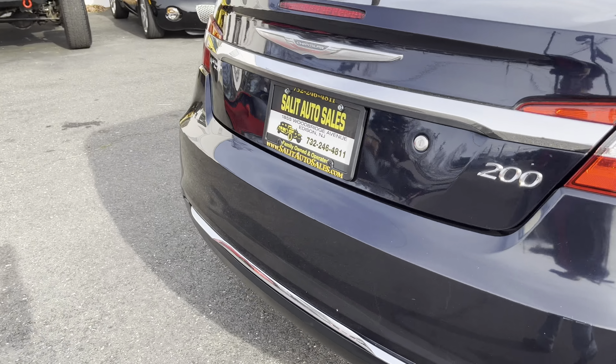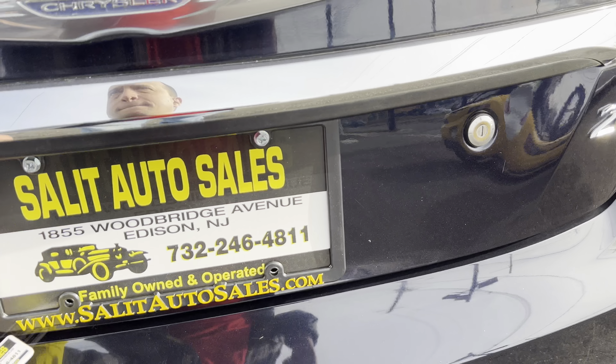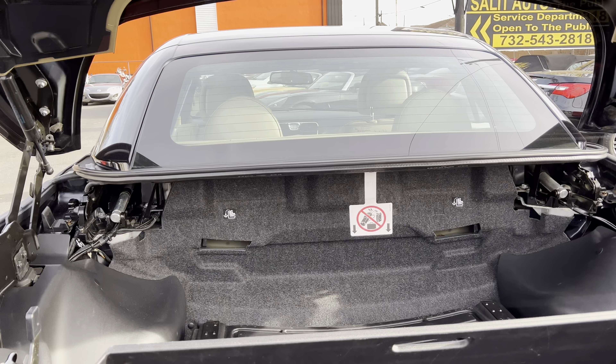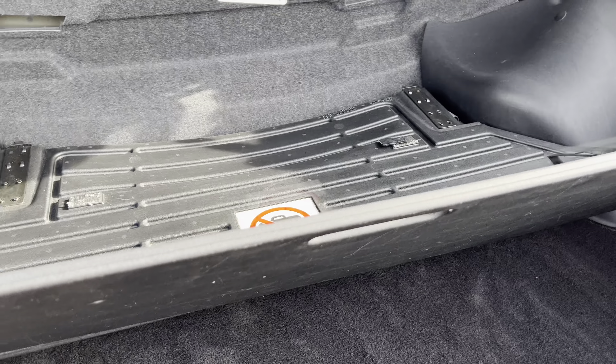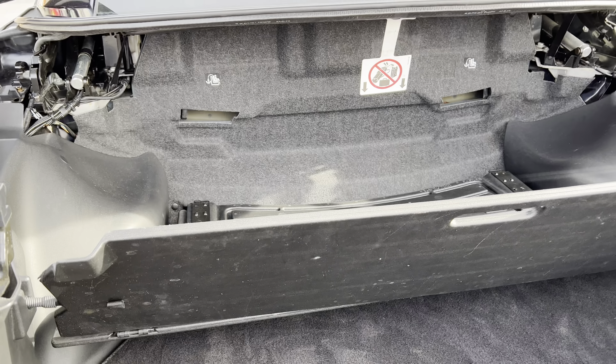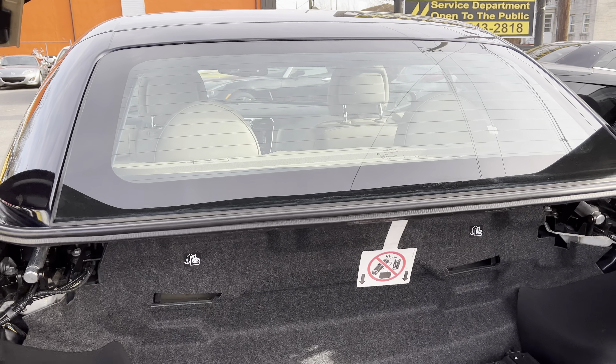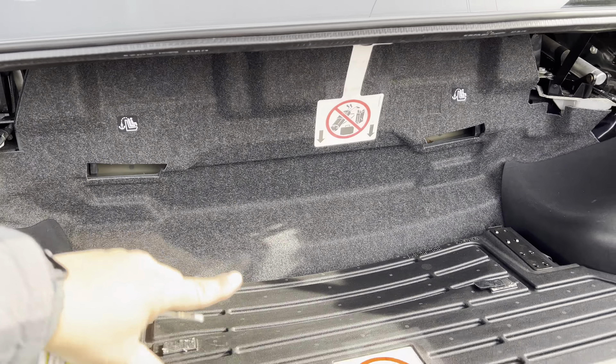Let's pop the trunk. Now I'm going to show you how the power top works — when the top goes down, this panel needs to be in place. If not, the top will not work, and you'll see why: the top actually retracts, goes upside down, and rests on here.